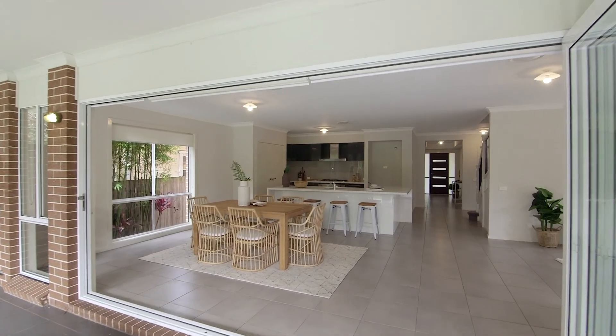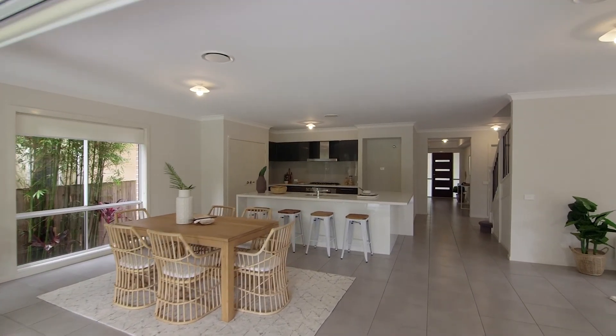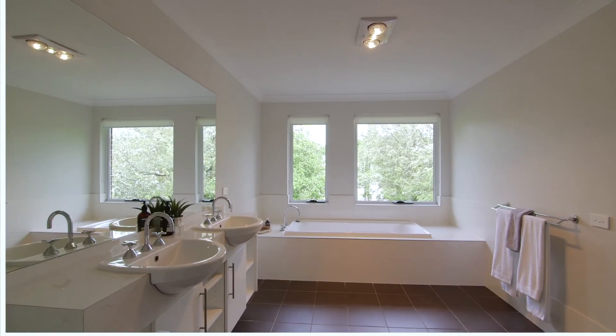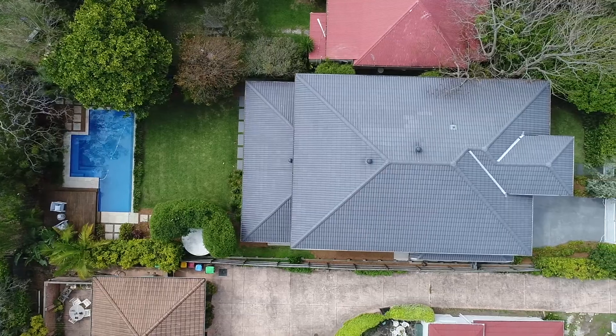This newly built home is perfect for established, all-growing families. The design and layout has been carefully thought through with three very generous living areas, five oversized bedrooms, two including en-suites, and we're on a generous 675 square meter block of land. This home is sure to impress.